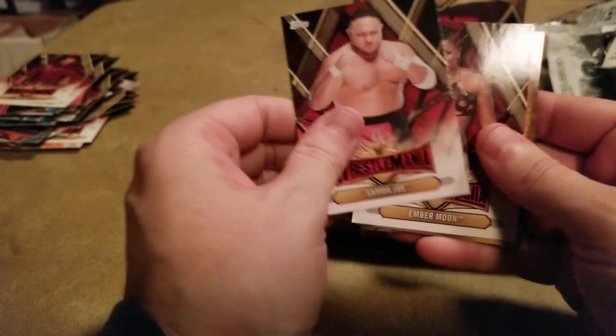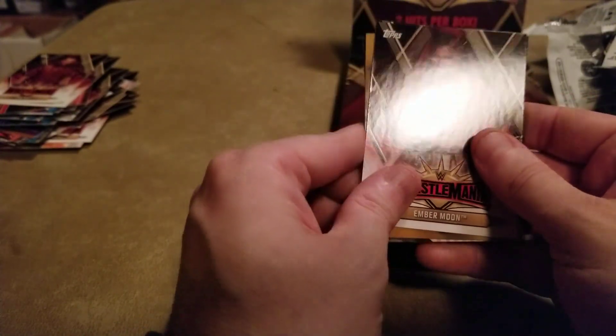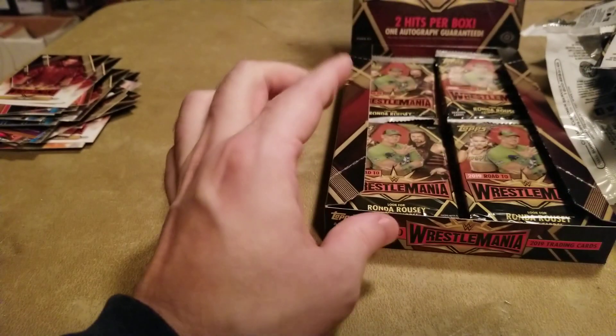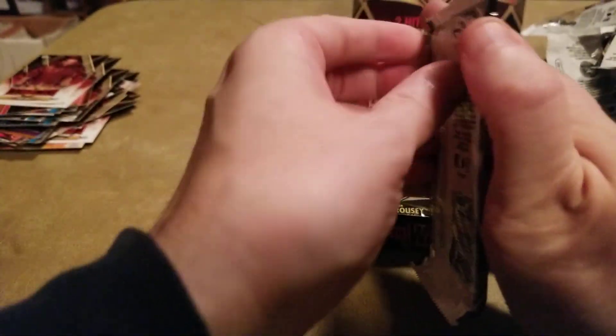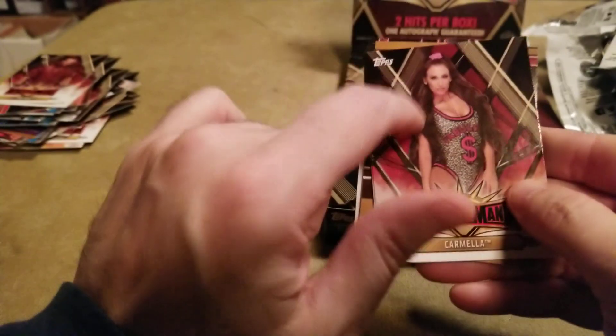Another bronze. I got this funny feeling that I will end up not saving the autograph hit. Wait a minute — I think it's there. So I'm going to put that one to the side.